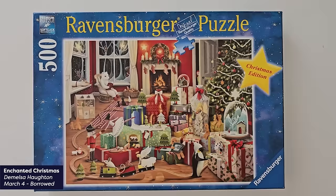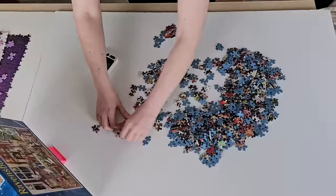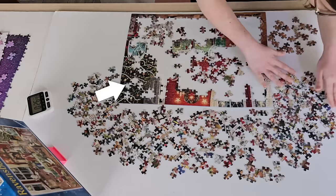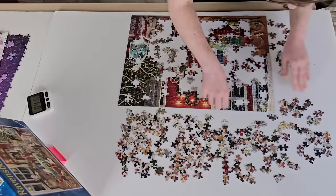The next one I did is another borrowed puzzle, and I didn't even realize when I was doing it that this is another featured artist puzzle. This is a Christmas puzzle by Demelza Houghton. This one felt very solid all the way through — it's kind of a busy image, but there are lots of different textures that are easy to identify, so I never felt stuck. I actually started with the tree, which was surprising to me, because that's a section I would usually end with. But it jumped out at me, so I just went with it.